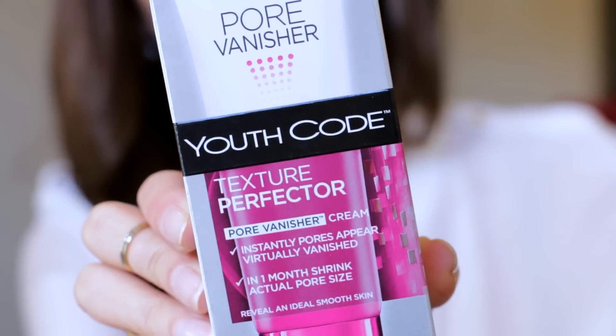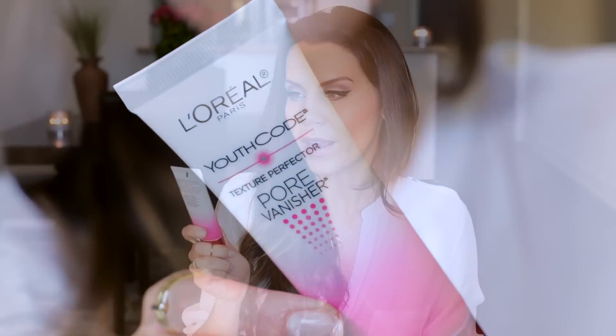Let's talk about the absolute winner — that is my new number one, absolute, hands-down favorite. Like I will be absolutely repurchasing this. This Youth Code Texture Perfector Pore Vanisher is incredible. It's actually so incredible that it makes me very curious about the L'Oreal Youth Code line in general. I haven't tried anything else from the Youth Code line, but I really, really like the way that my makeup applies when I wear this. It does prevent shine, it's not overly mattifying, so it doesn't dry your skin out.